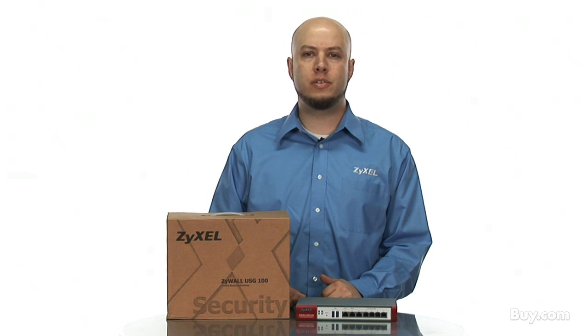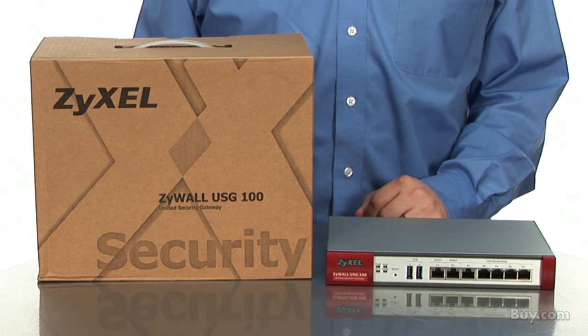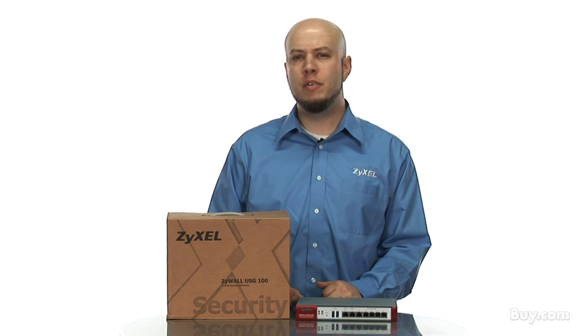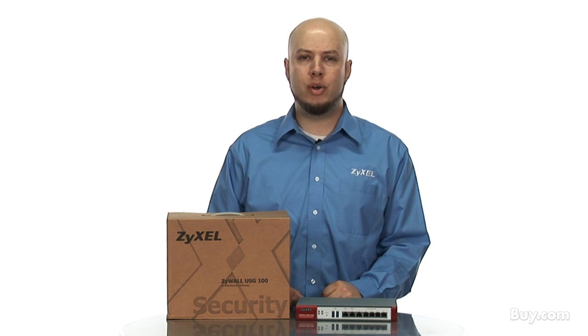Today I'm introducing Zeisel's USG100, part of our new lineup of advanced UTM security appliances. The USG100 is designed for small offices looking to provide gateway-based security services, VPN functionality, and secure networking.